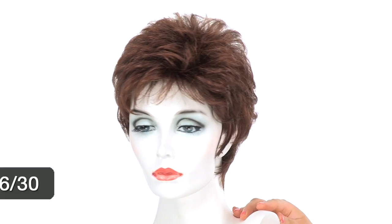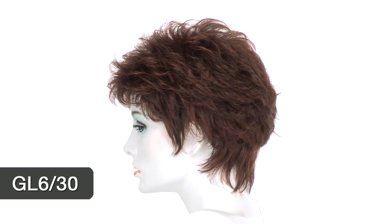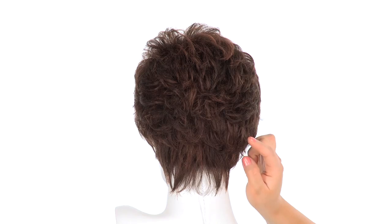The color shown here is GL630. The base is medium brown and you'll notice medium auburn highlights throughout. They're softly blended to lighten up the entire look.